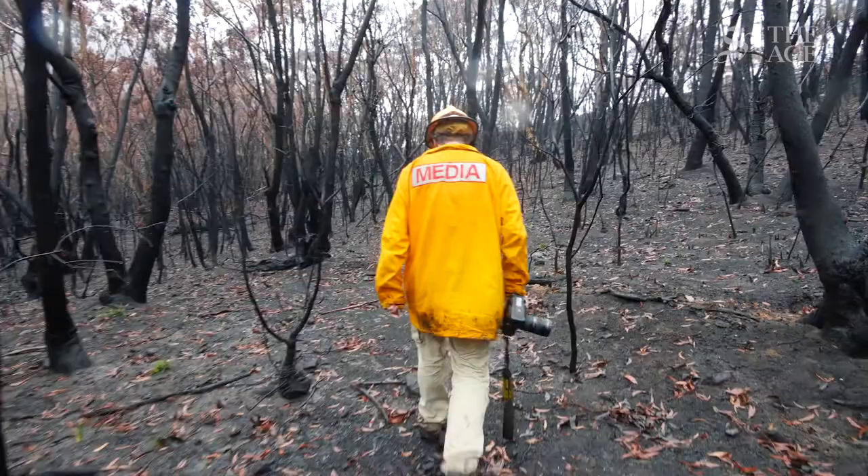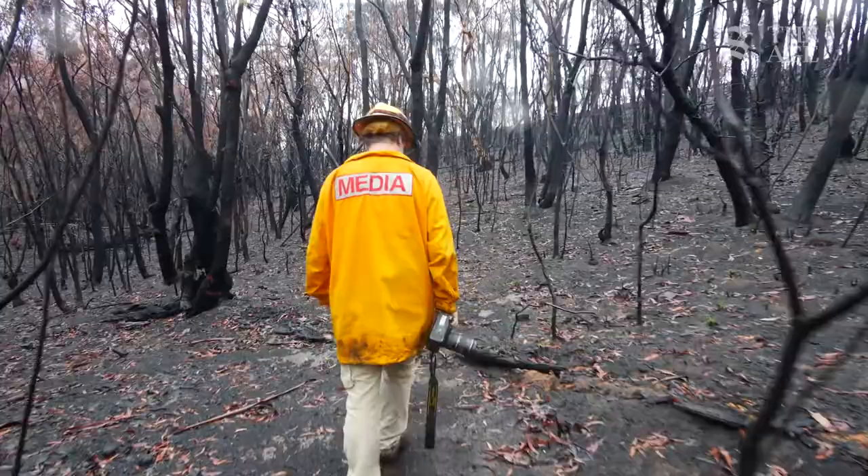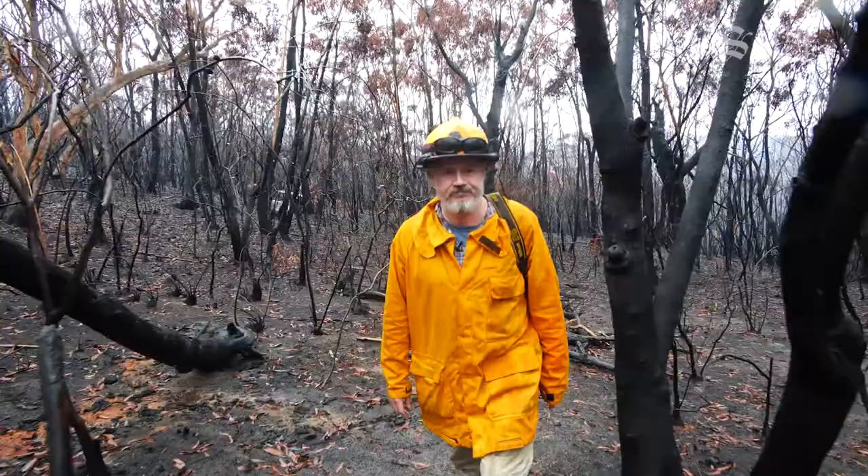My name is Nick Moyer. I'm a Chief Photographer with the Sydney Morning Herald. I specialise in bushfires and severe weather and have been doing so since the late 90s.